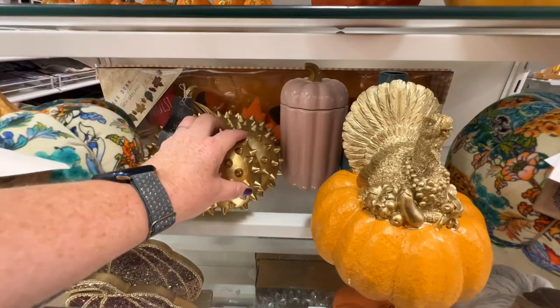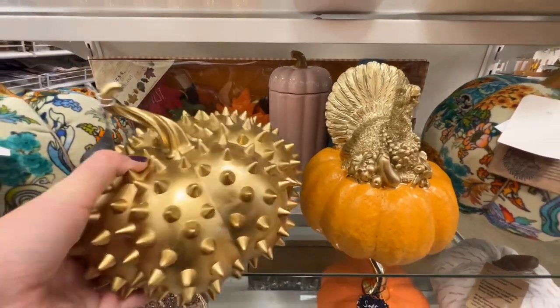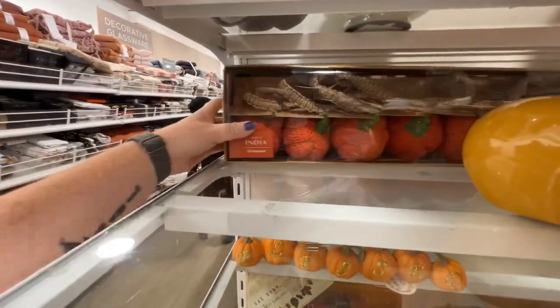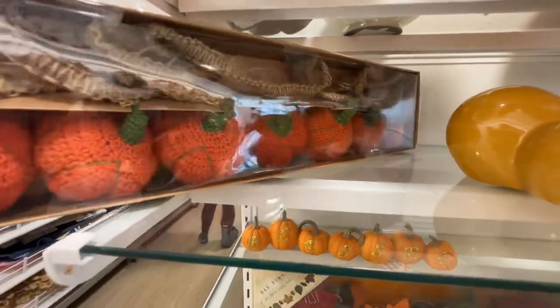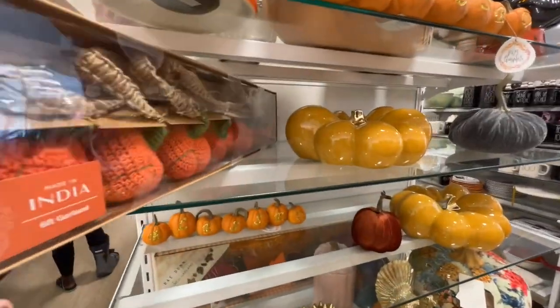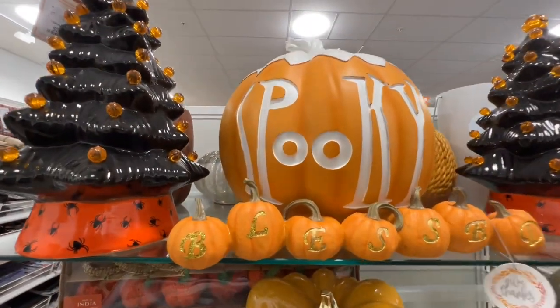This — I mean, I could use this as a weapon — $16.99. This is a really cute garland with crocheted or knitted pumpkins, $19.99, so a little more than the others. Spooky pumpkin — prices on the bottom — $34.99.